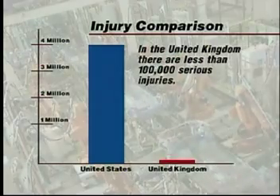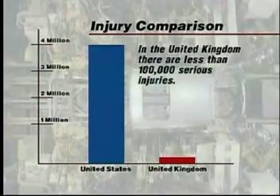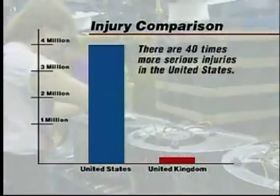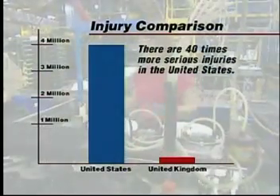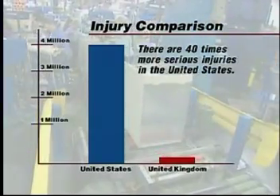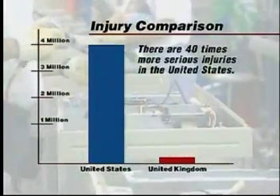In the United Kingdom, where trapped key interlock systems are mandated by law, there are less than 100,000 serious injuries each year. That equates to nearly 40 times more serious injuries in the United States. Since the United States has only four times the population of the UK, this is a staggering and shocking comparison.